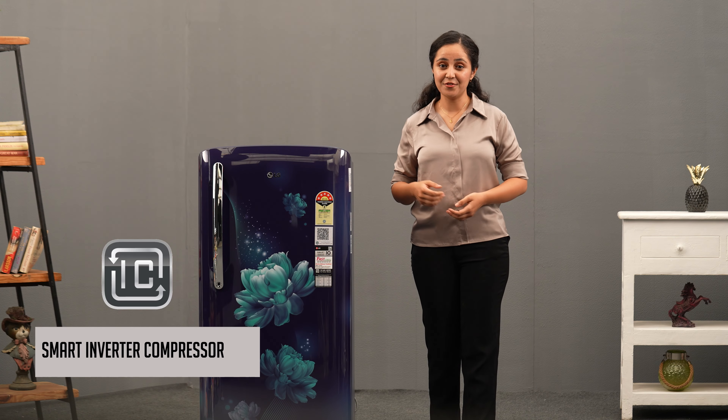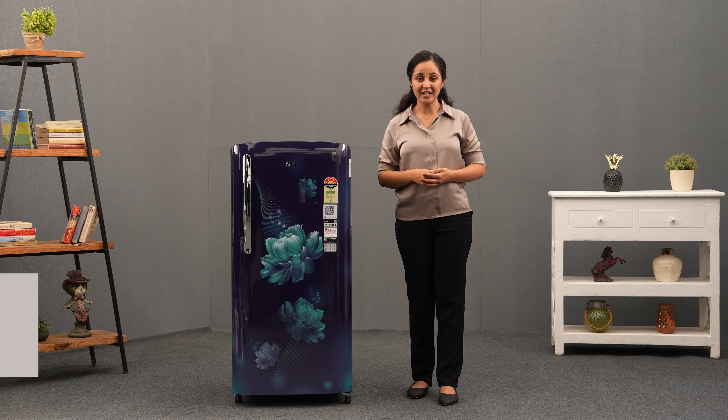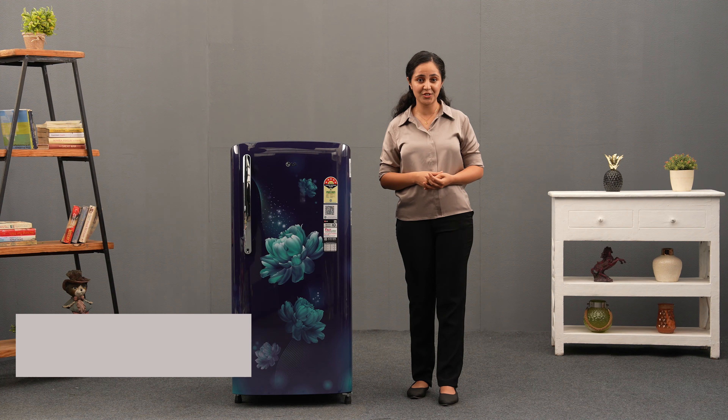The compressor delivers outstanding performance while ensuring optimal energy efficiency. Moreover, its stabilizer-free operation maintains durability during power fluctuations.